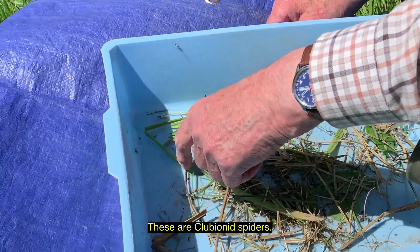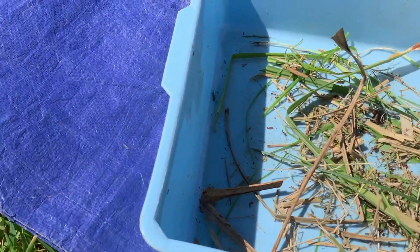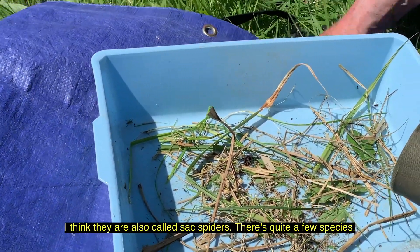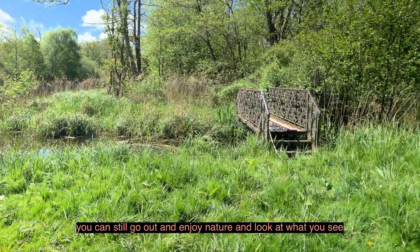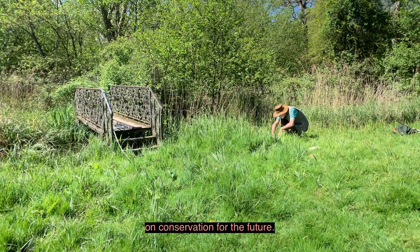These are clobionage spiders — I think they're also called sack spiders — but there's quite a few species. What's really great about biological recording is that you can still go out and enjoy nature and look at what you see.